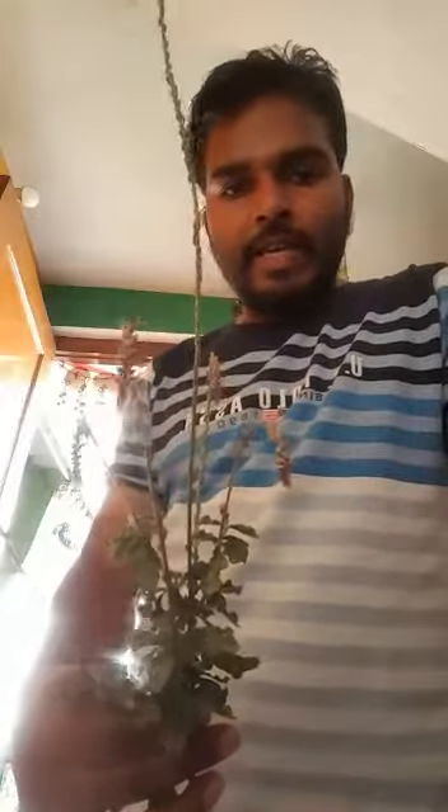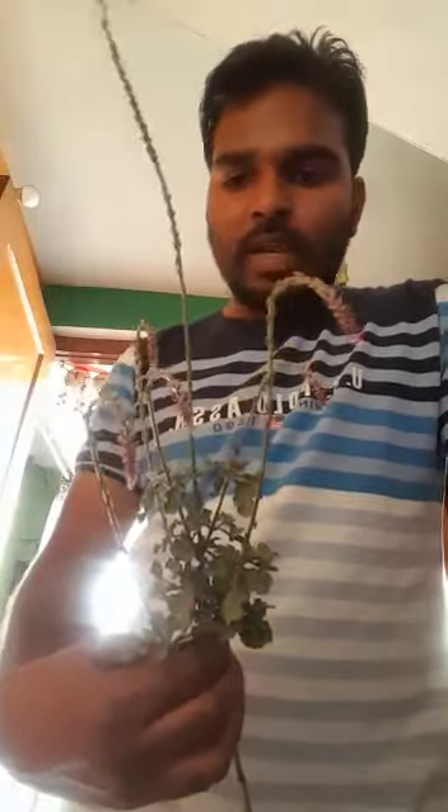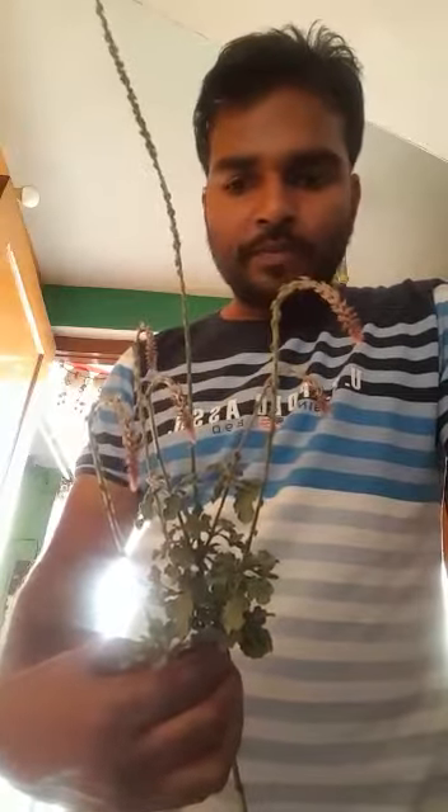Hey guys, welcome to my second video about natural medicines. This video is about a plant called Chirchita and Appamarga in India. I'm making this video to let you know the benefits of this plant. Welcome to my channel, the Magical Medicines of Ayurveda.